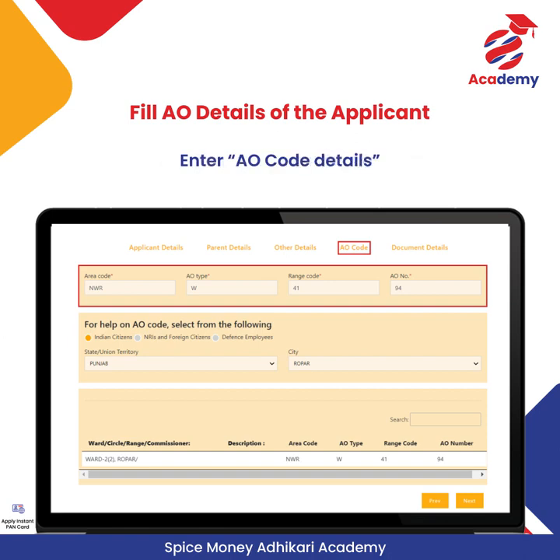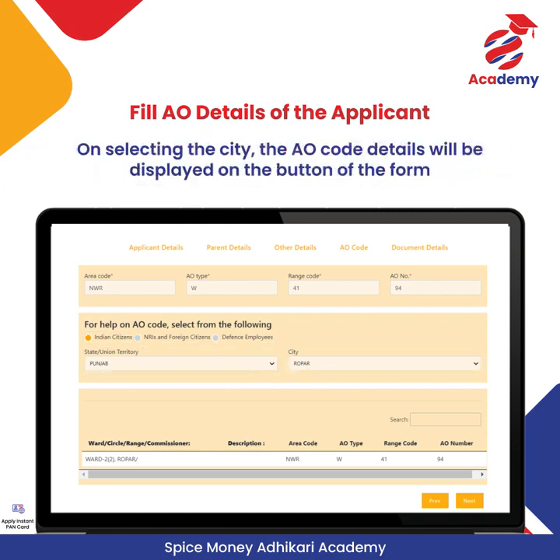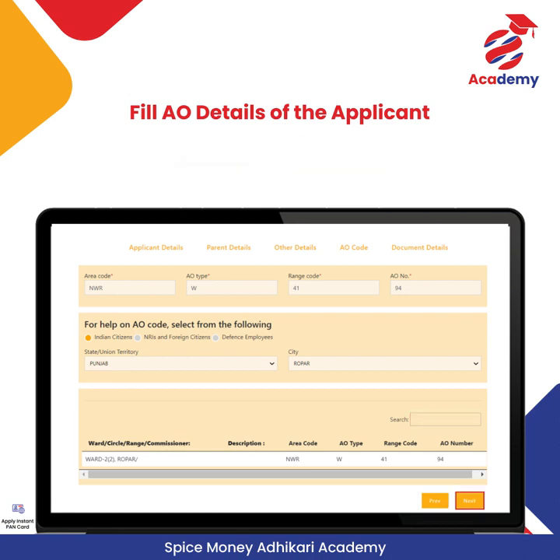Enter the Adhikari AO code details. To search for the AO code, Adhikari can select Indian Citizens, State or Union Territory, and City. On selecting the city, the AO code details will be displayed at the bottom of the form. Adhikari can click on the search option, after which the details will be auto-populated. Click on Next.